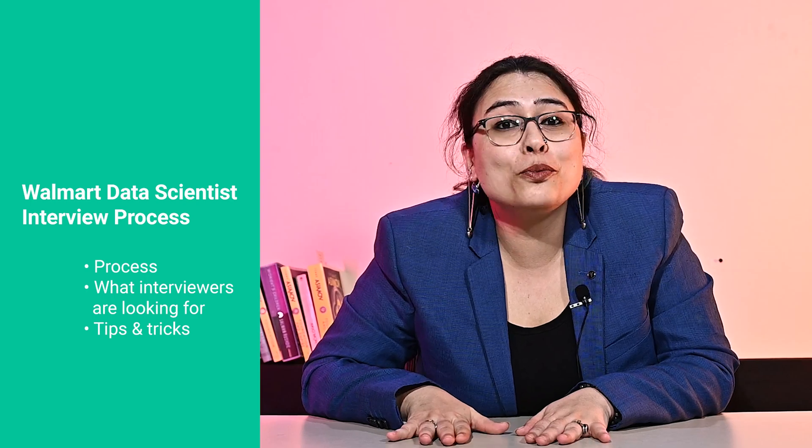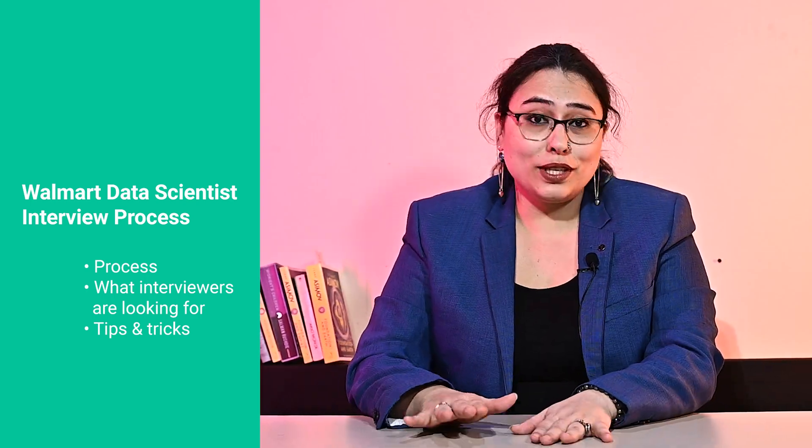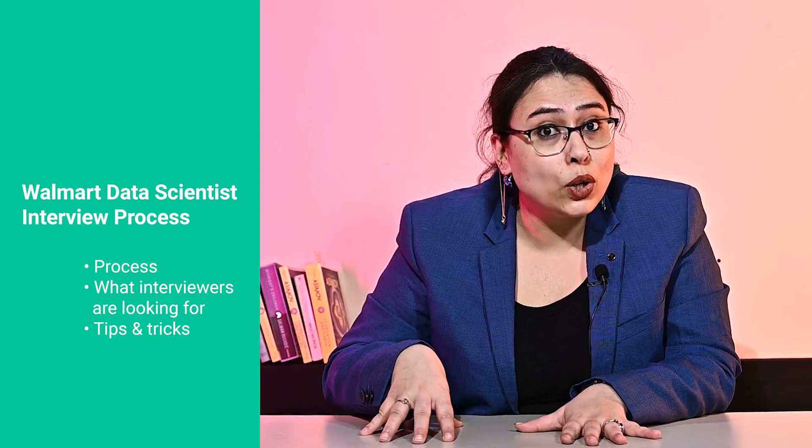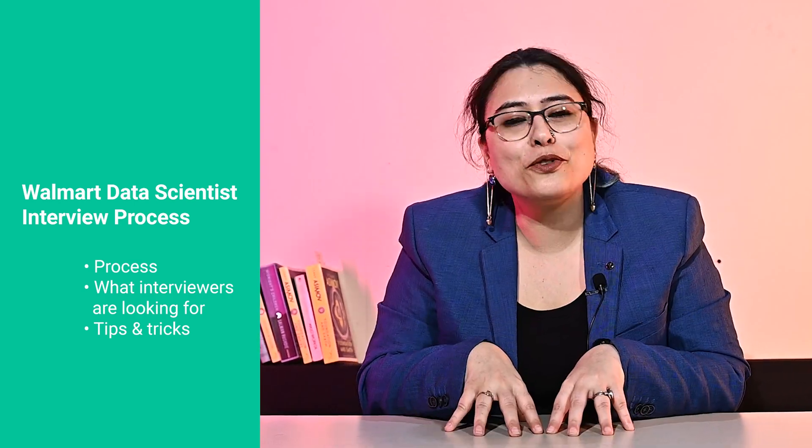Hi everyone, I am Aastha and today I am going to talk a bit about the Walmart data scientist interview process. At the end of this video, you should have a good understanding of the process itself, what the interviewers are looking for, and a bunch of tips for each round.